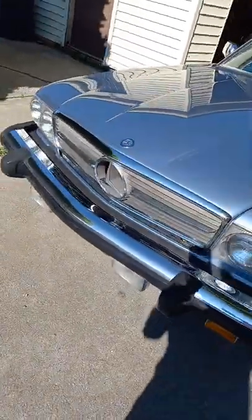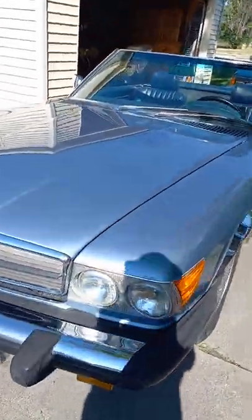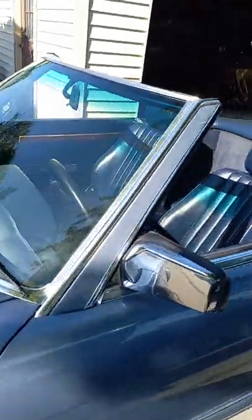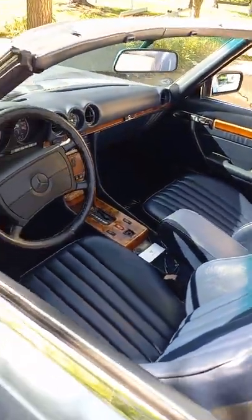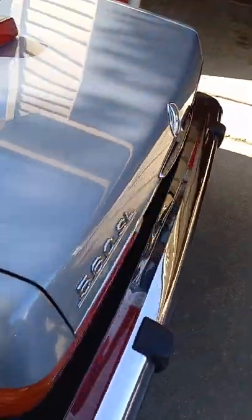Here we have an '87 Mercedes 560 SL with a blue interior. It still has the original R12 air conditioning.